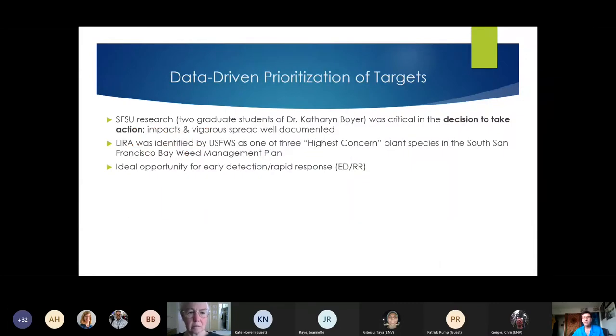Two different graduate students from Dr. Kathy Boyer at San Francisco State University were critical — their research was critical in our decision to take action on this species. There's more weeds and work out there than there's money for, so you really have to make prioritization choices. Their research showed the impacts and vigor of spread of LRam were very well documented and something to take seriously. LRam was also identified by the US Fish and Wildlife Service as one of three highest concern plant species in the San Francisco Bay Weed Management Plan, showing an ideal opportunity for early detection and rapid response.